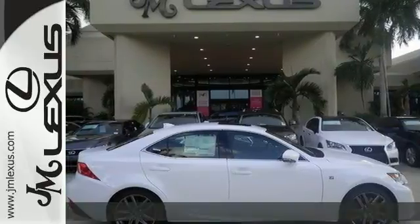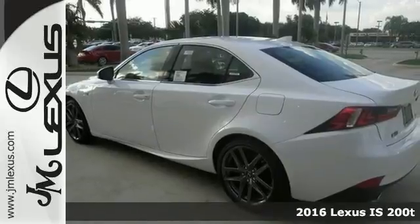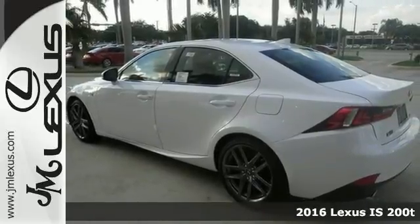The lines between practicality, performance and comfort blurred together with this 2016 Lexus IS200T F Sport.